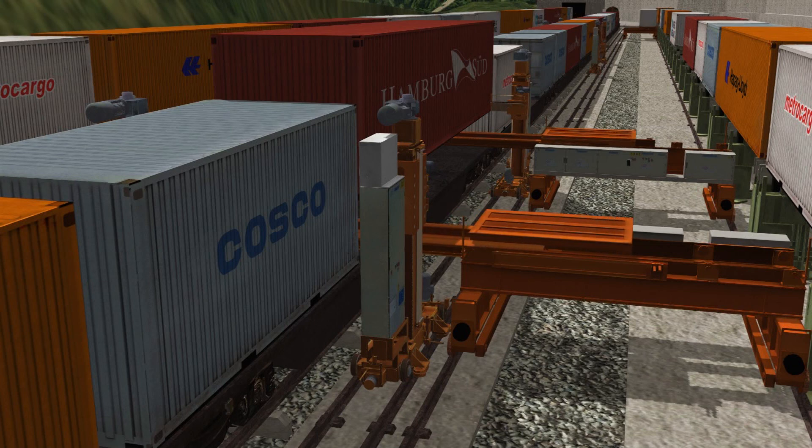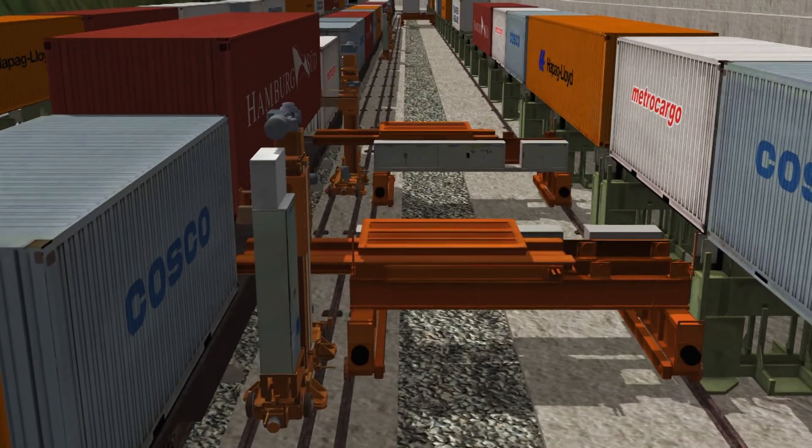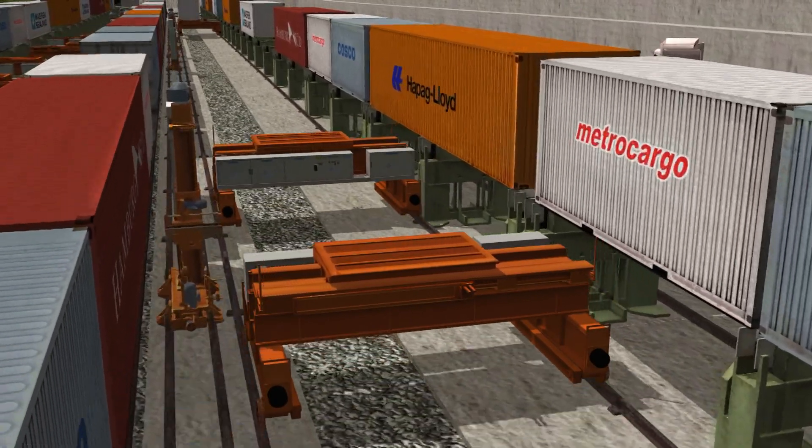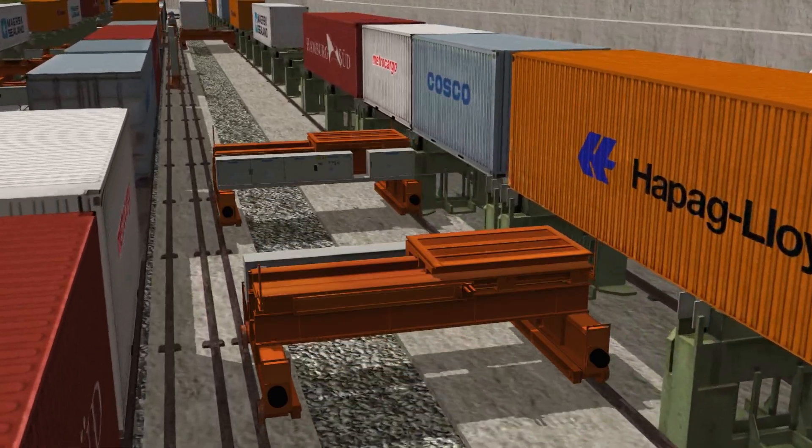METROCARGO is modular, consisting of four lifting towers, one shuttle, and staking platforms. Each element of the module has a capacity of 40 tons.